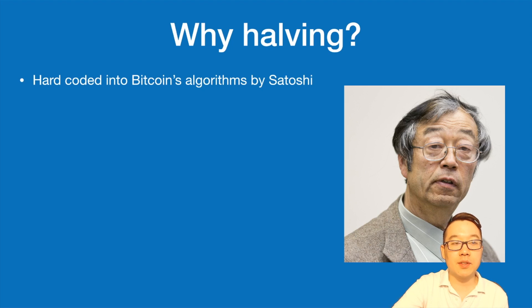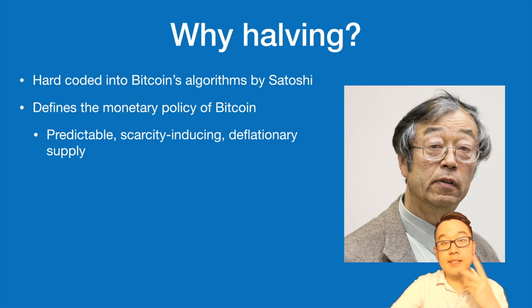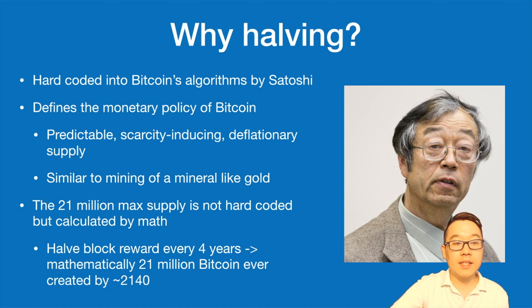So why does halving exist? This was hard coded into Bitcoin's algorithm by Satoshi Nakamoto, and it defines the monetary policy of Bitcoin to give it a predictable, scarcity-inducing, and deflationary supply — kind of mimicking the mining of a precious mineral like gold. The 21 million max supply is not directly hard coded; there's nothing that says stop emission when Bitcoin reaches 21 million. Rather, it's calculated by math: because the block reward halves every four years, mathematically by 2140 there will only ever be 21 million Bitcoins created, and it kind of tapers off if you plot that out.